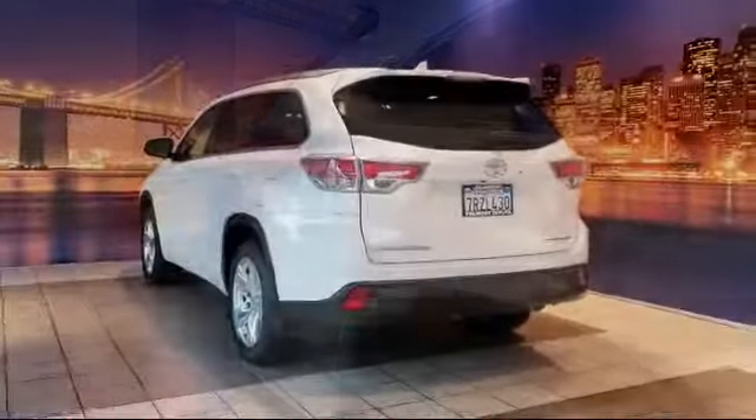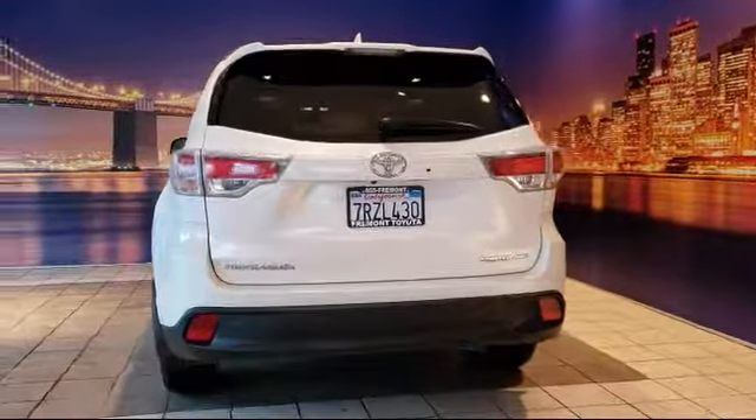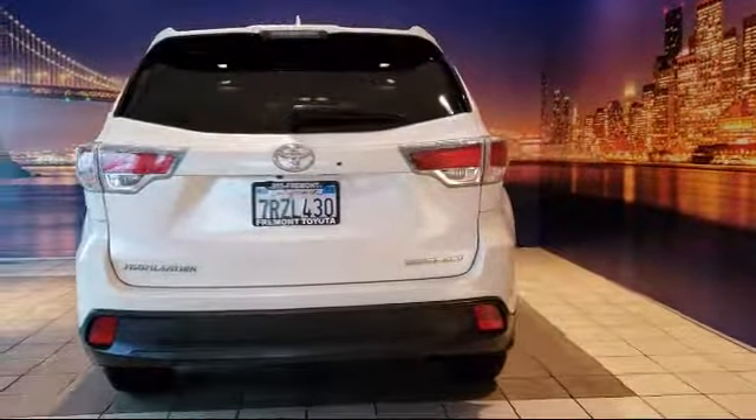It also features Sirius XM satellite radio, third row seating, rear spoiler, and parking sensors, and has less than 45,000 miles on the odometer.